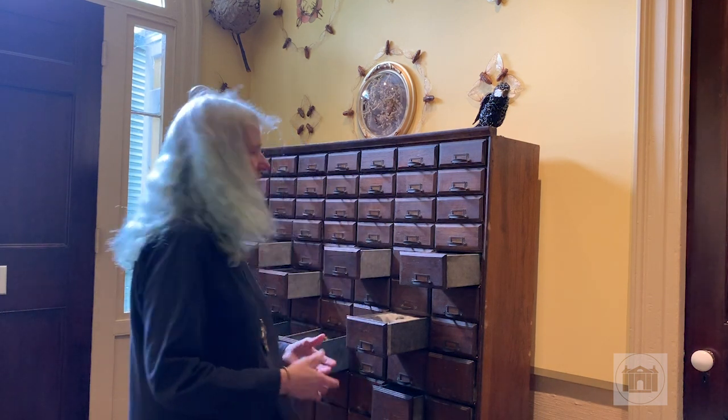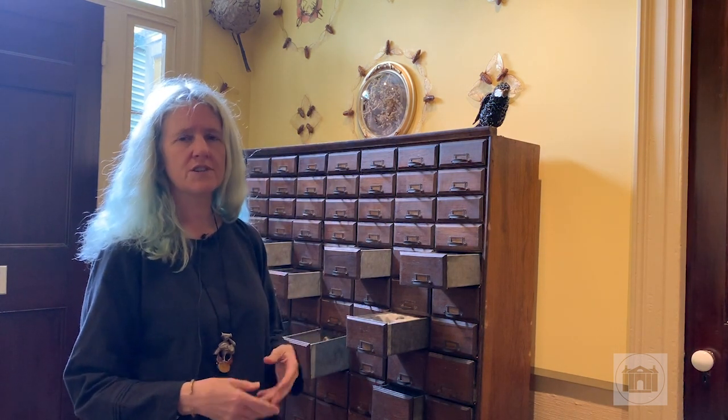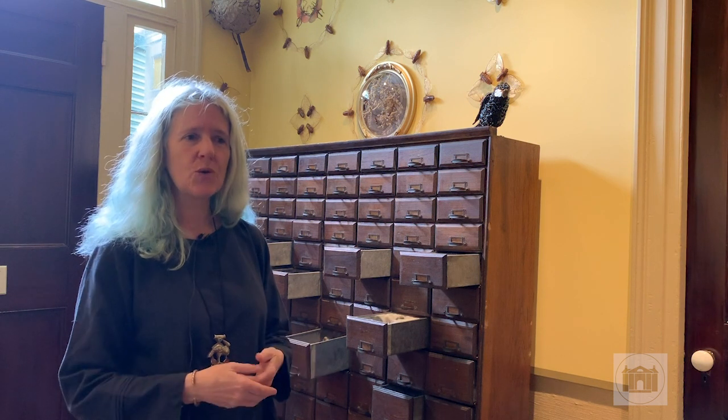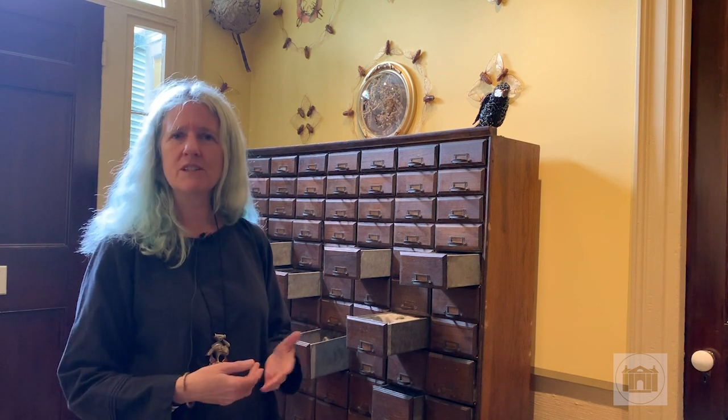Most of the time, the insects within the drawers are being anthropomorphized. They're doing human-like activities, whether it's teaching or sewing. My goal is really to make them relatable.